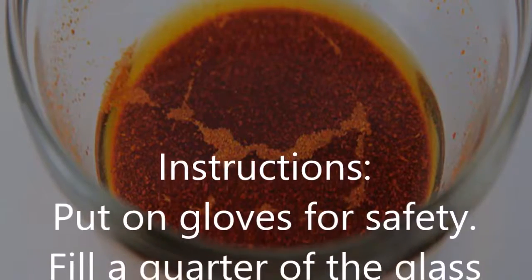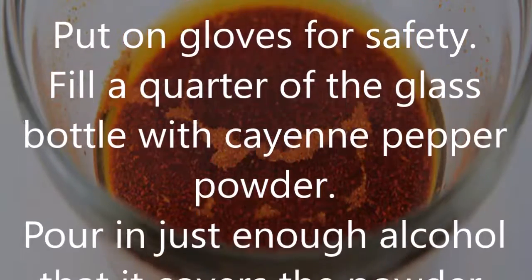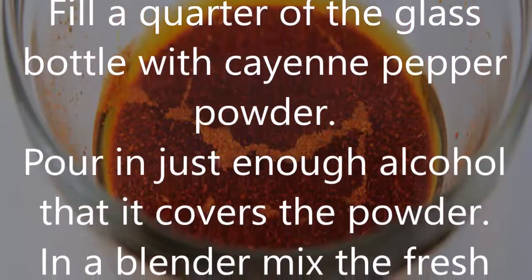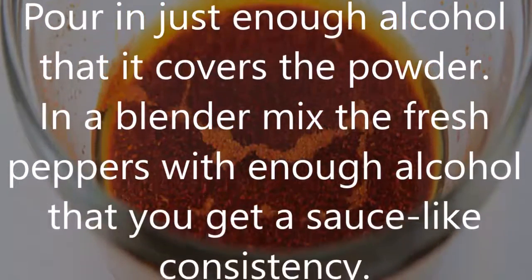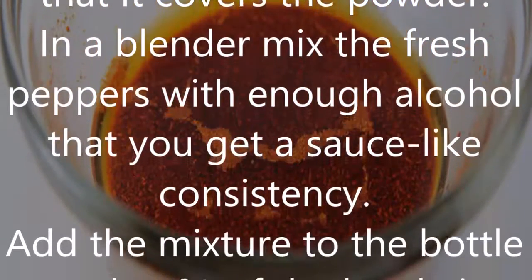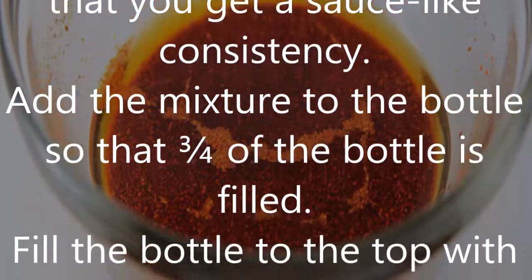Put on gloves for safety. Fill a quarter of the glass bottle with cayenne pepper powder. Pour in just enough alcohol to cover the powder. In a blender, mix the fresh peppers with enough alcohol to get a sauce-like consistency. Add the mixture to the bottle so that three quarters of the bottle is filled.